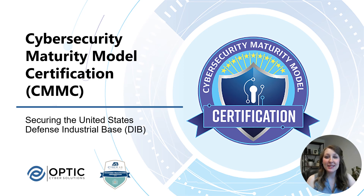Hello, my name is Kelly Hood, and I'm a Cybersecurity Engineer at Optic Cyber Solutions. CMMC has been in development and I've been a registered practitioner supporting Optic, a registered practitioner organization, for several years now.